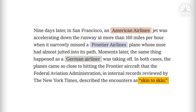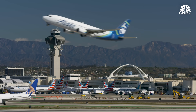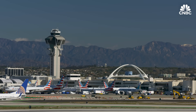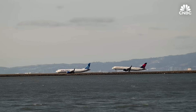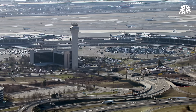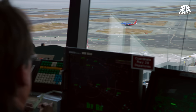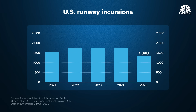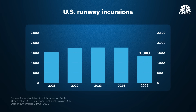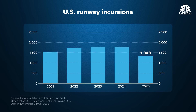Some were so close that reports describe them as skin to skin, and many of them were at or near airports. It might be that over half of the mid-air collisions that have occurred over the past couple of decades happened in the traffic pattern or in or around an airport. The air traffic controller shortage and outdated technology in control towers are also adding to concerns about possible collisions. So far in 2025, the FAA says there have been more than 1,300 runway incursions, three of them determined to be the most severe category — a serious incident in which a collision was narrowly avoided.